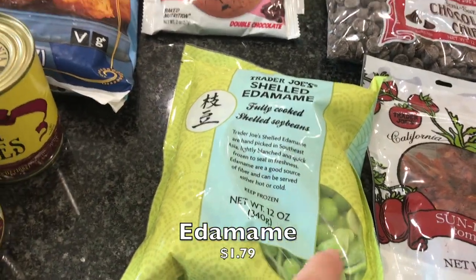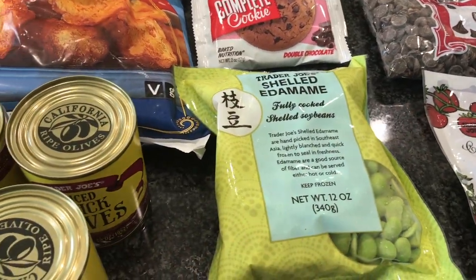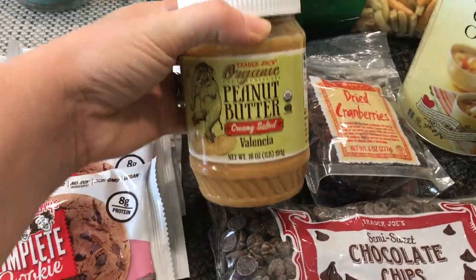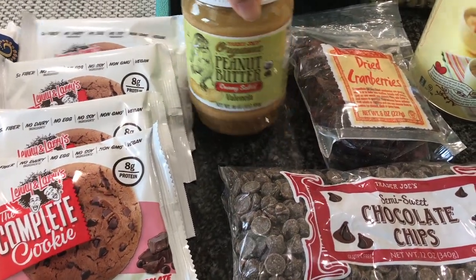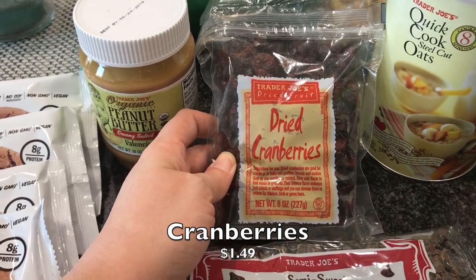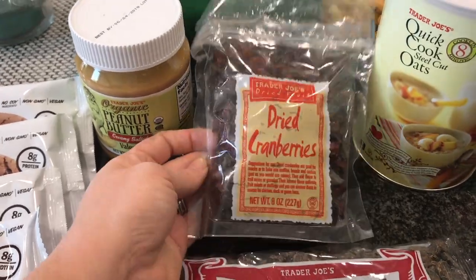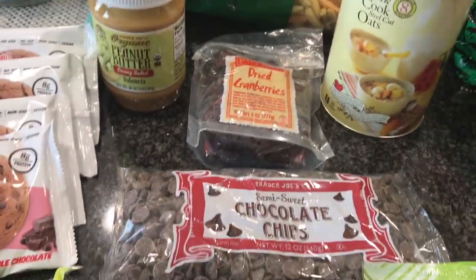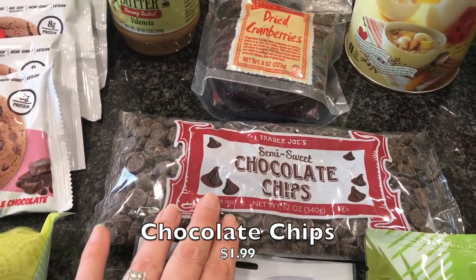I got some frozen edamame - I love taking little handfuls and throwing it onto salads. These are already shelled. I also got a thing of peanut butter - I love their peanut butter and we were almost out and needed to restock. I got some dried cranberries because my kiddo loves these in oatmeal, and sometimes he'll just have them as a snack too.